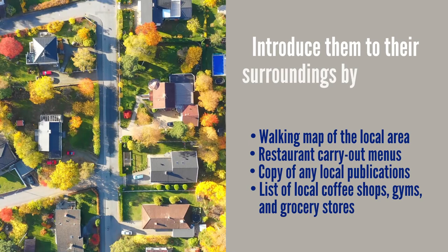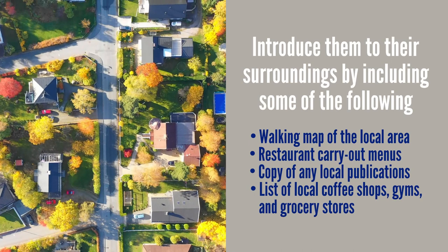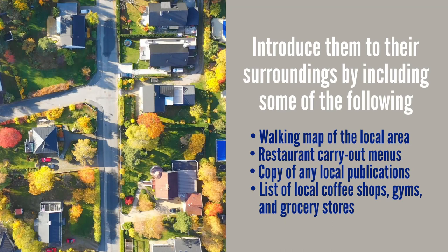Local essentials: one way to make a new tenant feel welcome and appreciated is to offer essential information about the local area. After all, the property's location was likely a critical deciding factor. Introduce them to their surroundings by including a walking map of the local area, carry-out menus for top-rated local restaurants, a copy of any local publications, and a list of local coffee shops, gyms, and grocery stores.